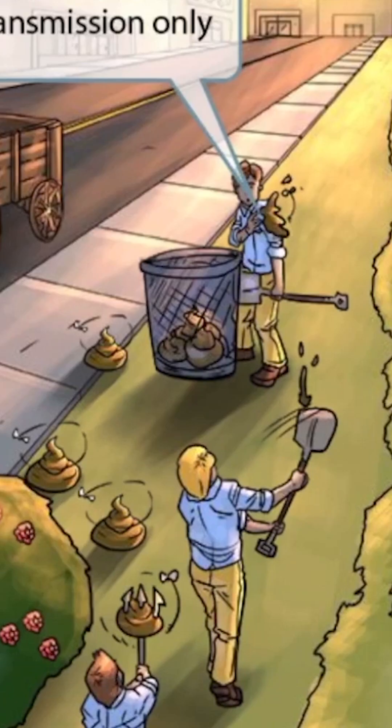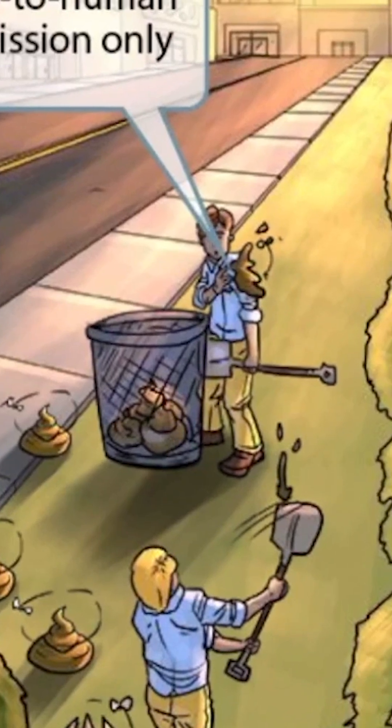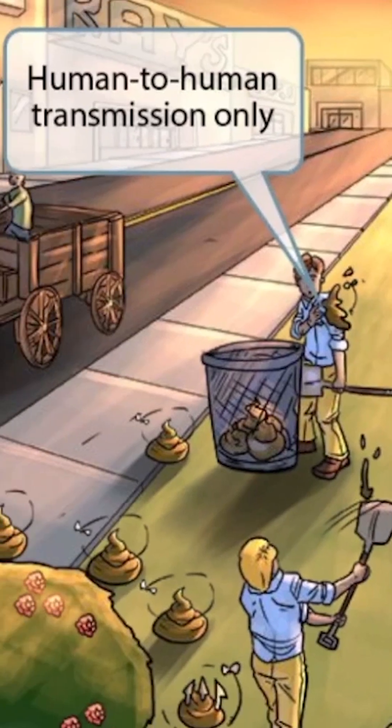They're supposed to clean up the mess by placing it inside of the garbage. However, some of these guys are goofing off and thought it would be funny to intentionally splatter poop all over the guy towards the top of the image. This part of the scene is depicting one human transmitting the poop to another human, which should help you remember that Shigella exhibits human-to-human transmission only — it's not transmitted through animals, unlike Salmonella enterica.